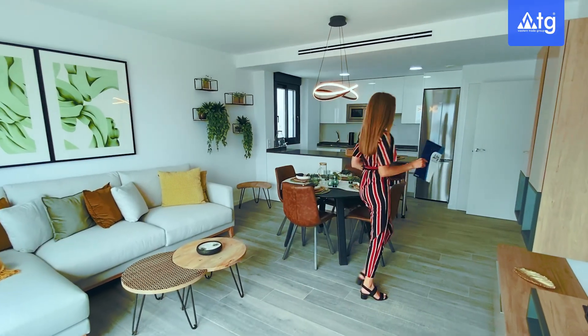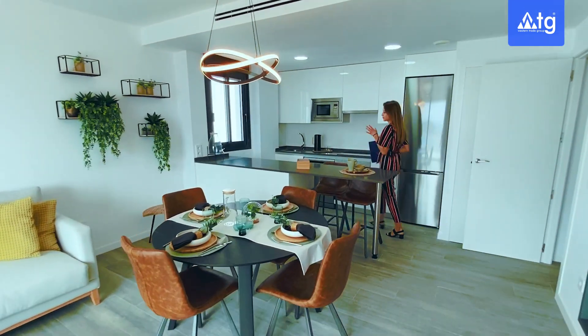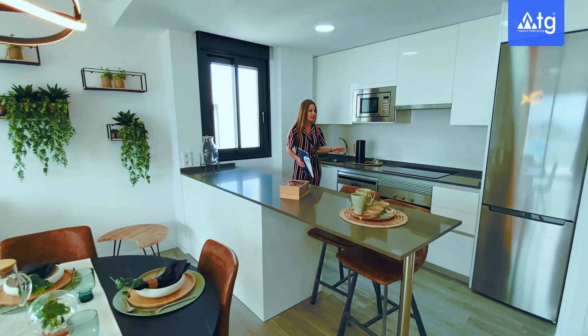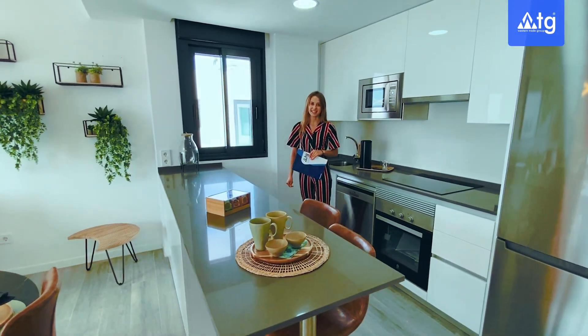Connected to the dining room we also have our American kitchen with an island setup, from where we also have this great view to the sea. Our kitchen comes with all the electric appliances built in and also a window for more ventilation.